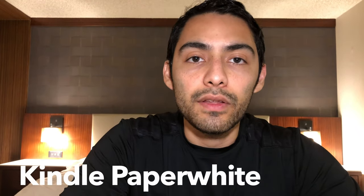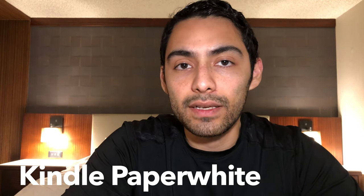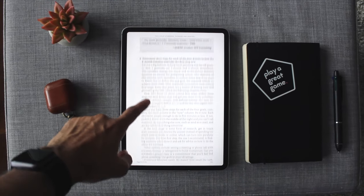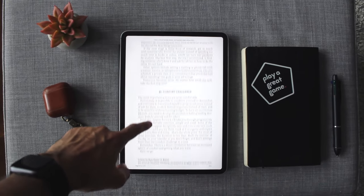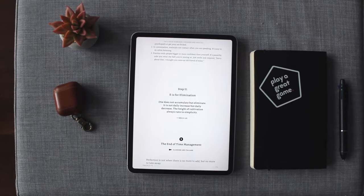Even though I do most of my reading on my iPad, there are times where I might bring a Kindle. I feel like reading on a Kindle is a little less distracting because you can't exit out and open different apps like you can on an iPad. If I really want to focus on what I'm reading or get through a book quickly, I'll bring the Kindle. Otherwise I'll read on my iPad, but the Kindle — because of its size, portability, and ability to fit a ton of books — is definitely a really good piece of tech to have when you travel.